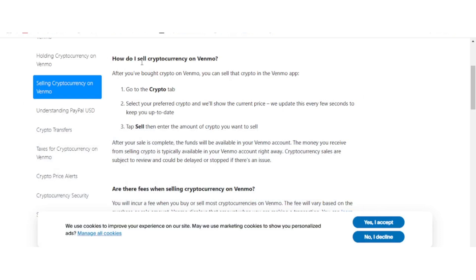Once you've made your selection, the app will display the current price of that cryptocurrency. It's worth noting that these prices are updated in real-time every few seconds, ensuring you're working with the most accurate and up-to-date market value.